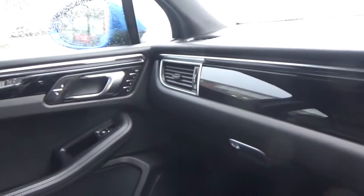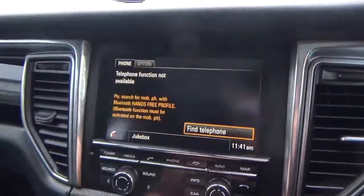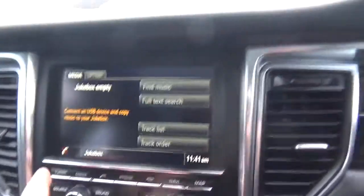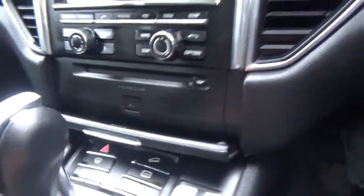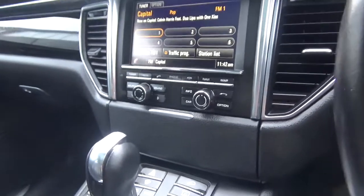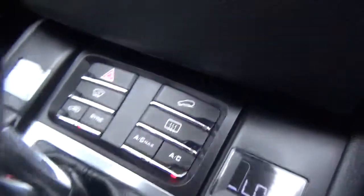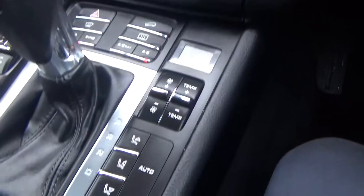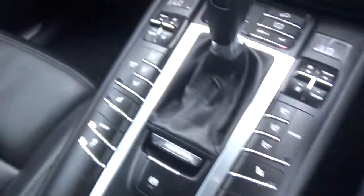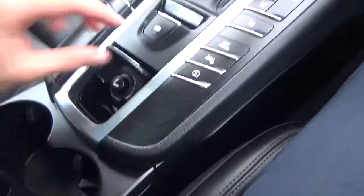Lots of gloss black and bright silver detailing throughout the centre console. You've got your sat-nav, Bluetooth phone, media, and radio. There's a SIM card input so you can get a duplicate card for your phone and answer calls through the car without having your phone on you. Dual-zone climate control with air conditioning, hill descent, heated screen, and blowers. Heated seats, sport mode, traction control, and much more.